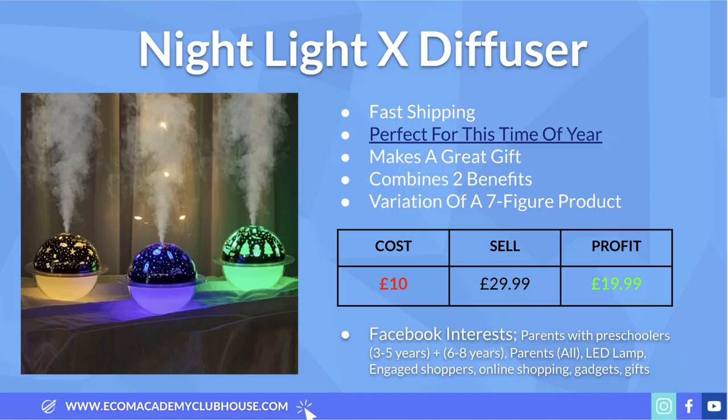The product combines two benefits: the projector/nightlight aspect and the diffuser that releases a nice scent into the room. You can source it for about £10, with a recommended retail price of £30, leaving a profit margin of about £20. Facebook interests are similar to the previous product: parents with preschoolers and children aged 6–8 or even older. You can also narrow your audience with interests in LED lamps, engaged shoppers, online shopping, gadgets, and gifts.